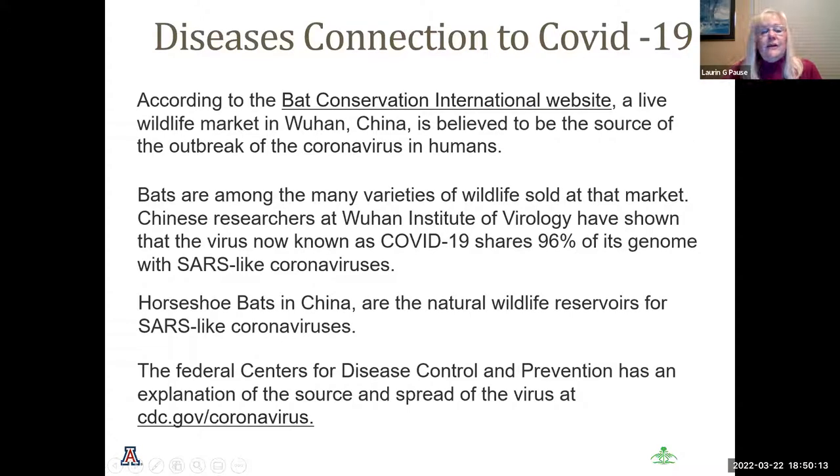Regarding COVID-19 and bats: according to Bat Conservation International, Wuhan, China is believed to be the source of a coronavirus outbreak in humans. Bats are among the wildlife sold at Wuhan marketplaces, and COVID-19 shares 96% of its genome with SARS-like coronaviruses. Horseshoe bats in China are the natural wildlife reservoirs for SARS-like coronaviruses. We're not saying they are the cause, but they certainly could help spread it. For more information, visit cdc.gov/coronavirus.